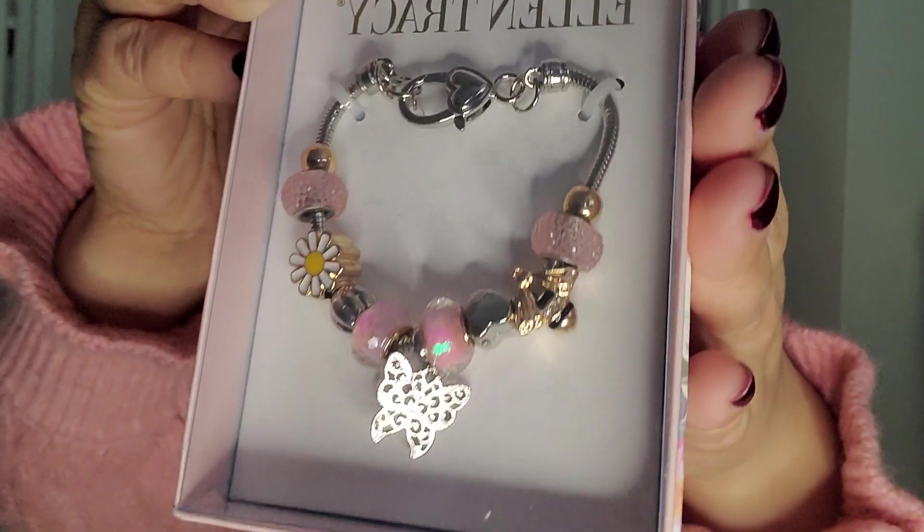I also think it's very pretty. Let's see if I can take off the plastic because it's giving a glare. One moment — that's not budging.